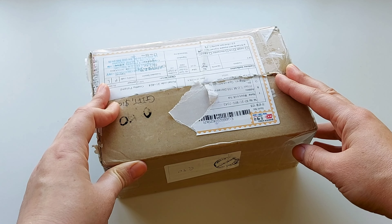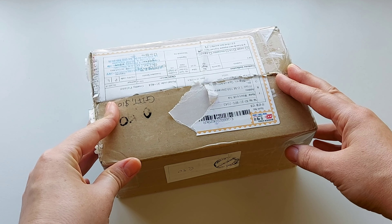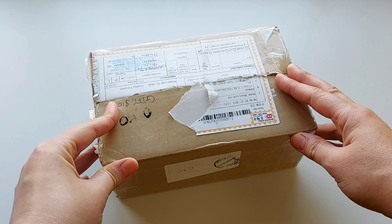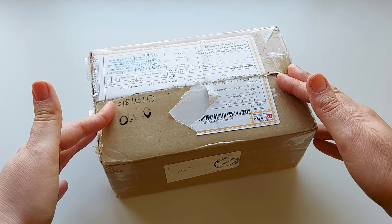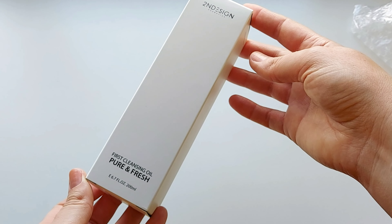I really love their philosophy and it is quite appealing to me: skin first, design second. That's why they named the brand Second Design. I know that they have very gorgeous, beautiful packaging and their skincare products are quite effective. So let's see what's inside.